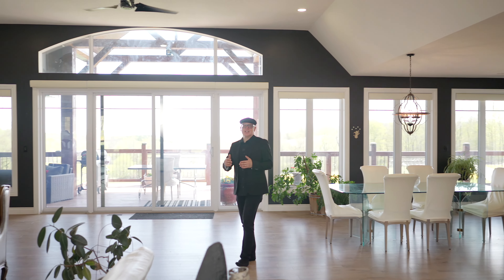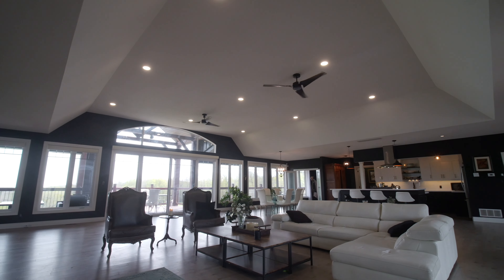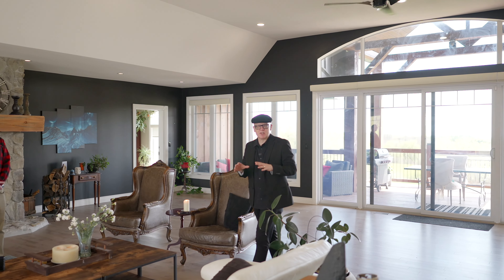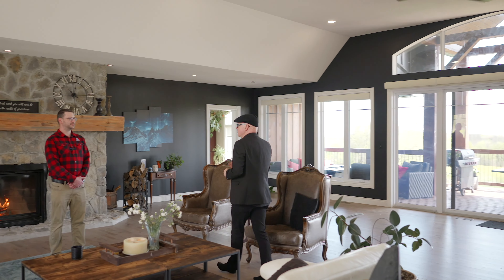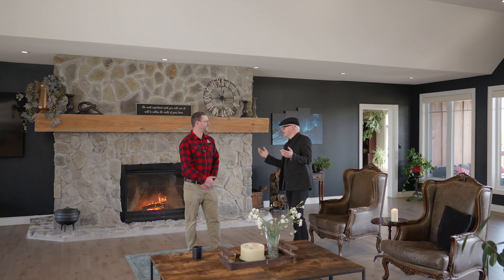When you enter this home into this spectacular grand room, you're just immediately blown away. We're going to go into more detail about all of the unique features. But to begin with, we're going to chat with Simon DeLude Larkin from Property Guys, who is the listing agent.